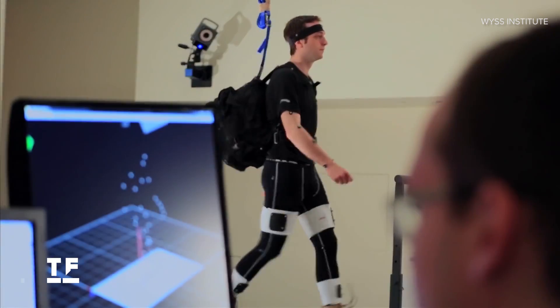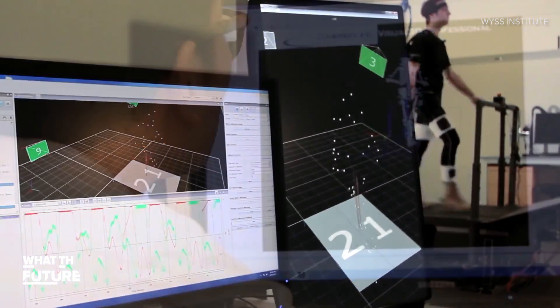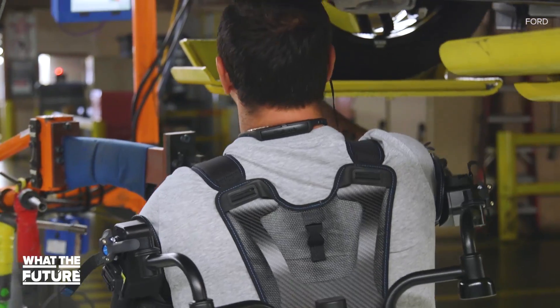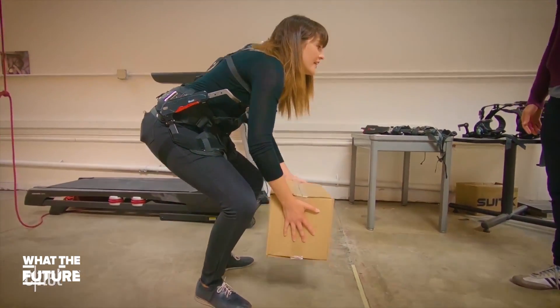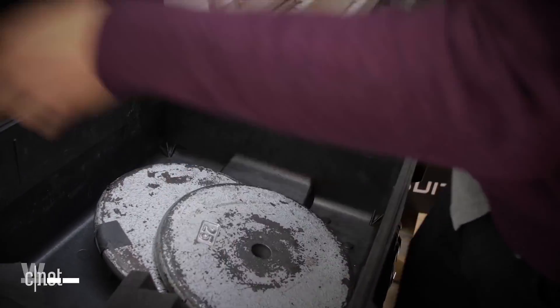Exoskeletons like this have a ton of potential. Beyond helping soldiers in the field, firefighters and other rescuers could use them to navigate rough terrain. Ford has already started using them in auto plants. And CNET's Lexi Savides got to try out SuitX — and the results speak for themselves.